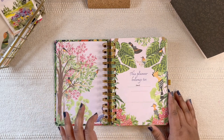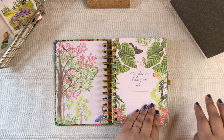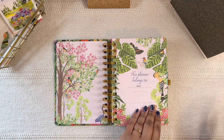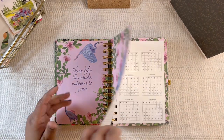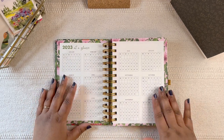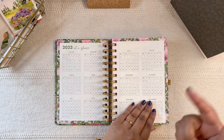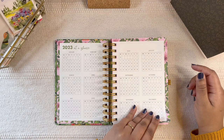Also, for any products you want to buy from them, I have a 10% discount link — you just need to use that link to make your purchase and the code automatically applies during checkout. Anyways, let's go through the pages. I'm going to be using this planner as my personal journal, and I'll get to talking more about that when we get to the daily pages, but for now we're going through the yearly pages.